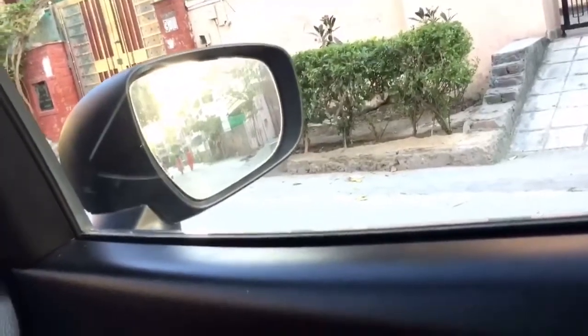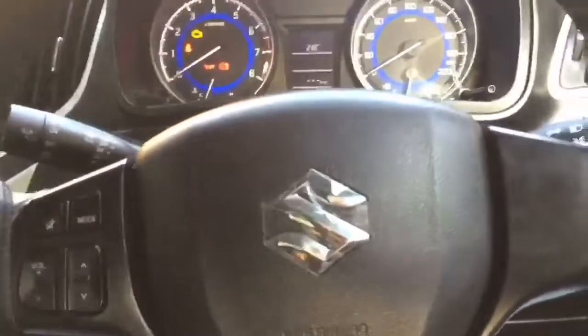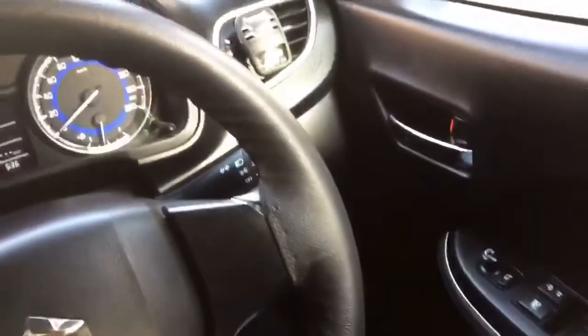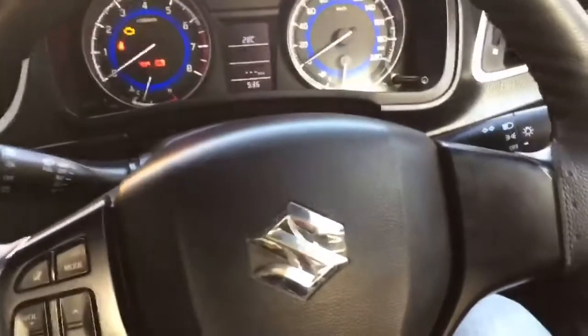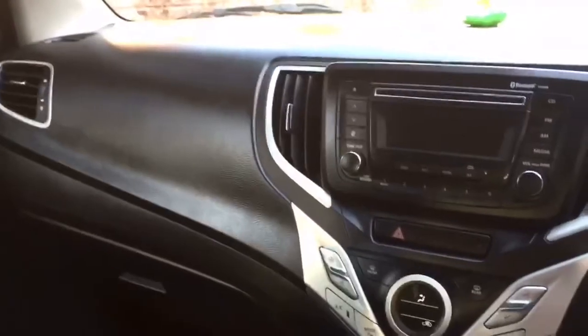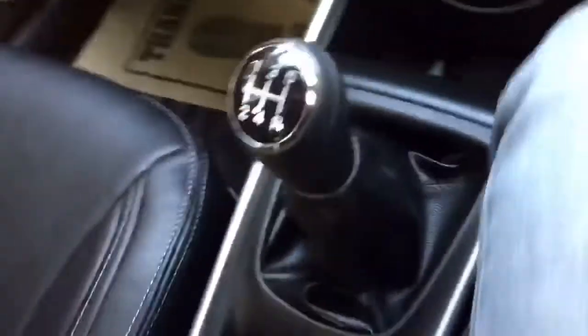First and foremost, when you enter the Baleno it gives you a feeling of a premium car, which you may not get in other hatchbacks. I haven't driven the new Maruti Swift so I'm not sure about its look, but if you compare with the old Dzire, the new Dzire, the Swift, and other hatchbacks from other companies, I find Baleno better in terms of space, comfort, and overall experience.